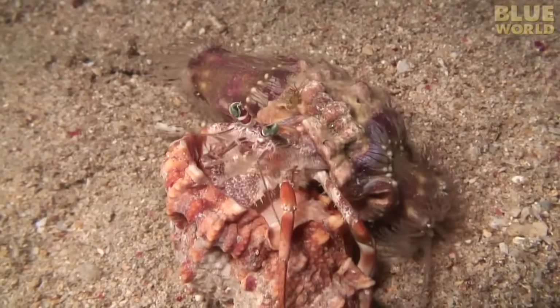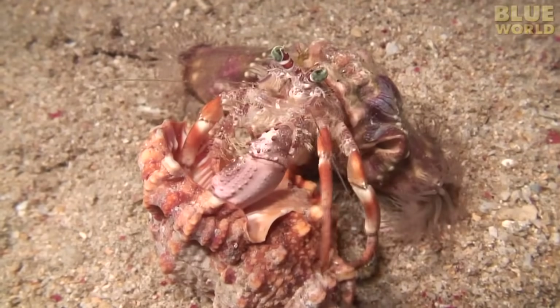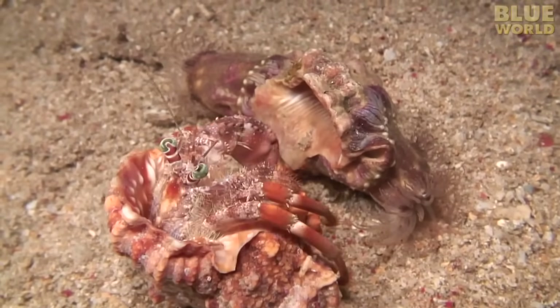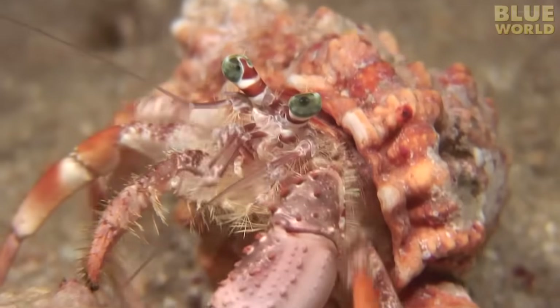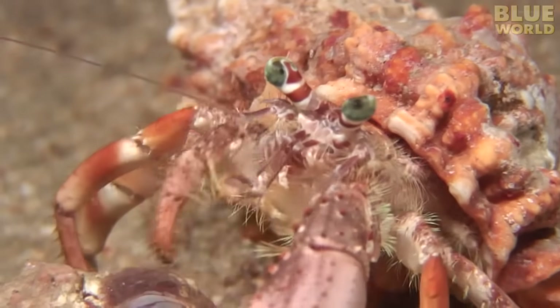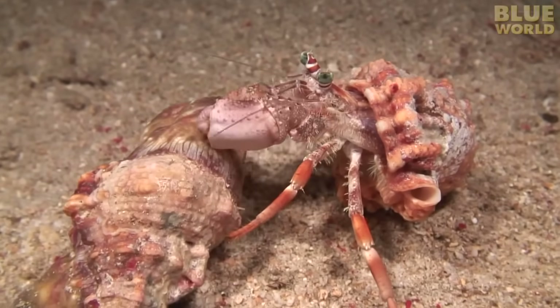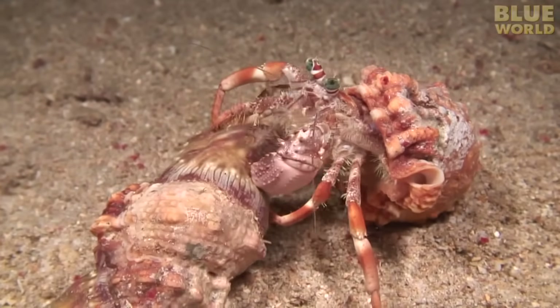Since the hermit crab uses an old snail shell for a home, she needs to find a larger shell every once in a while as she grows. When she finds one, it's as simple as hopping out of the old shell and into the new one. But what to do about the anemones? The anemones are so important to the hermit crab that she must also move them to the new shell. Without them, she is defenseless.